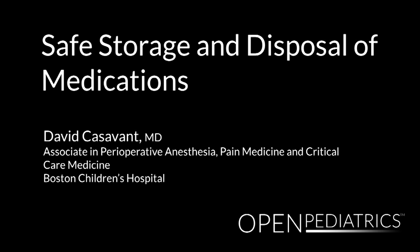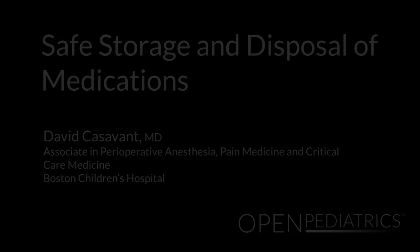Safe Storage and Disposal of Medications by Dr. David Cassavant. I'd like to talk about the appropriate storage and disposal of opioid medications.